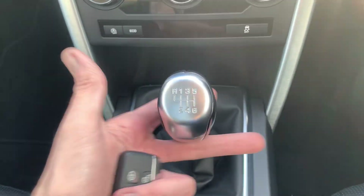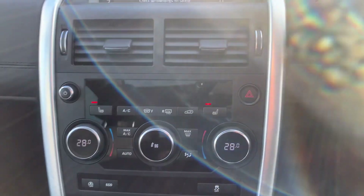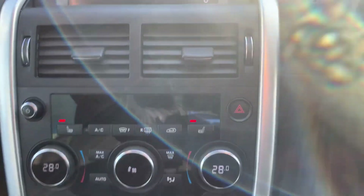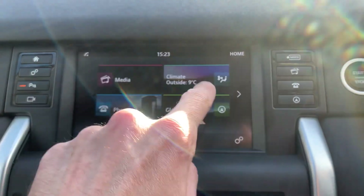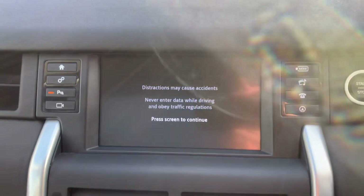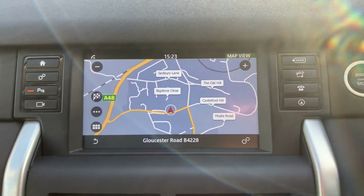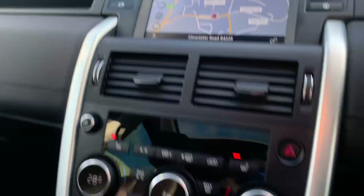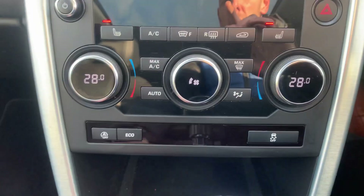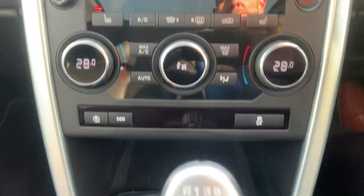Six-speed manual gearbox — reverse is just lift up, left and up. Electronic handbrake with hold assist. You can use the touchscreen or the buttons, whichever you wish. Nice big sat nav, traction control, eco mode to make it more economical, and stop-start.